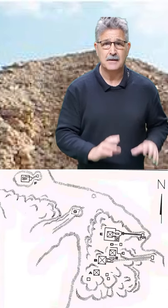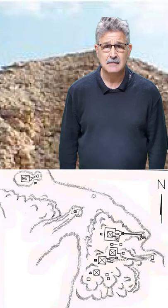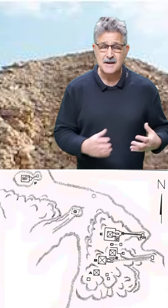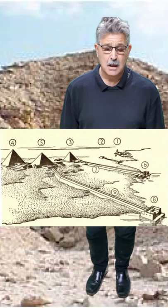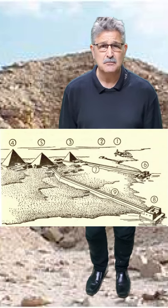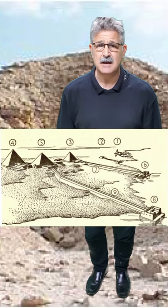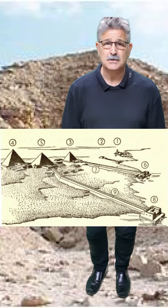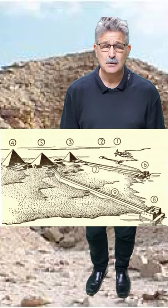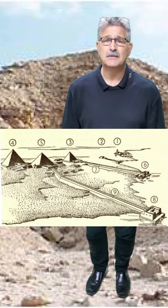If you look at the plan of Abu Sir, his pyramid is at Plan C, marked up C. You can see that he wanted to build his pyramid next door to his father. He didn't build the biggest pyramid — it was only 52 metres tall — so he wanted that close association with his father next door. He finished off his father's causeway and valley temple and added his causeway onto his father's, making it a joint section.